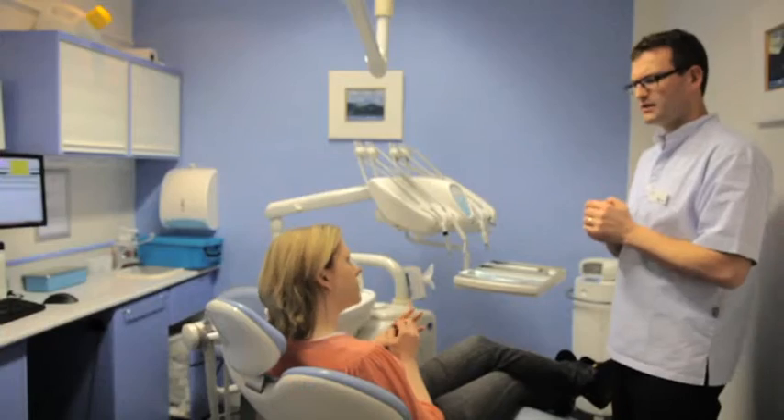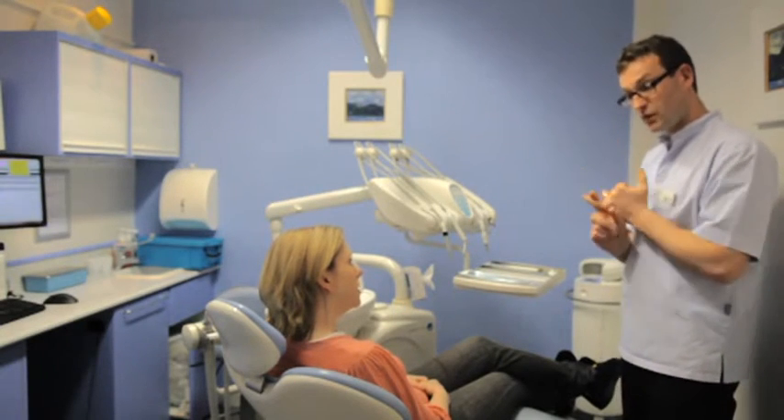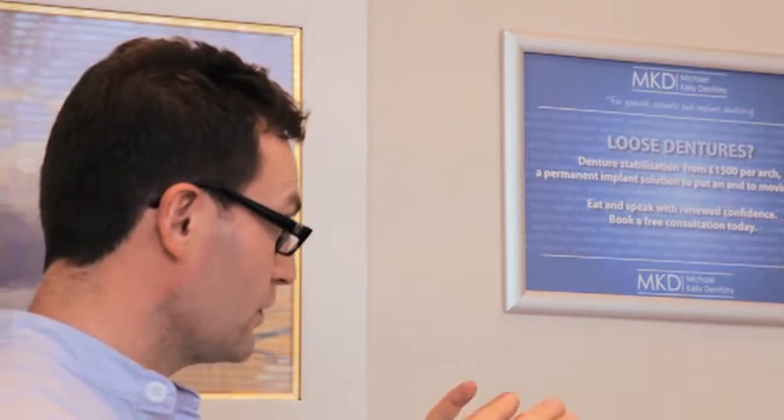Good afternoon, I'm Michael Kelly, the principal dentist at Michael Kelly Dentistry. Today we've got an interesting case. Anne has come in today — she needs a bit of attention for a discoloured tooth. We've got a discrepancy in the gum line which we need to do a bit of work on as well, and overall we're also going to whiten the rest of the teeth. We're going to make a start on that today and we're going to get a fantastic result.